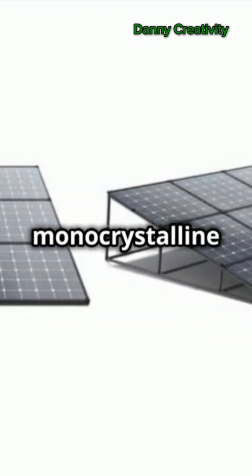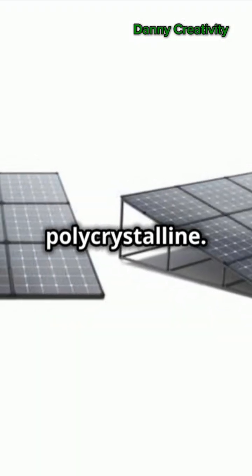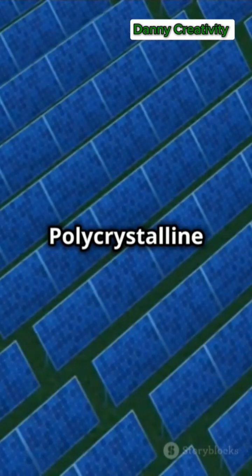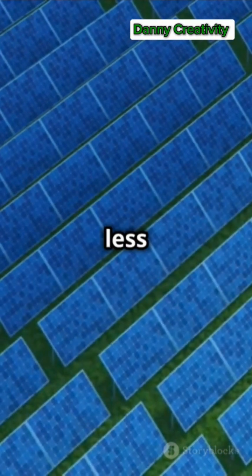There are two main types: monocrystalline and polycrystalline. Monocrystalline panels offer higher efficiency and a sleek black appearance. Polycrystalline panels are more affordable but slightly less efficient.